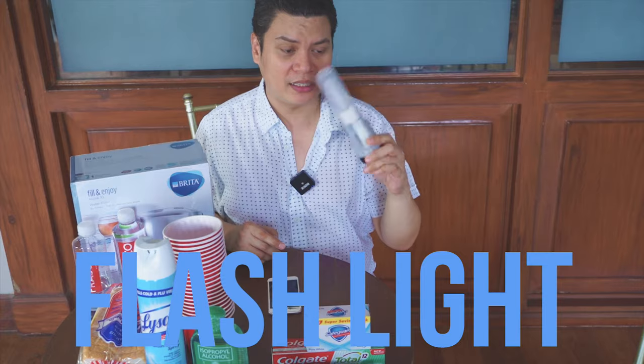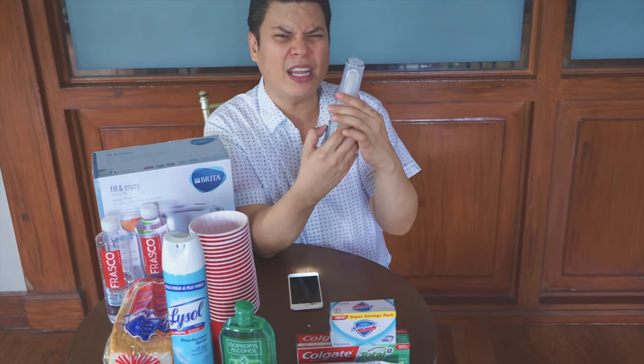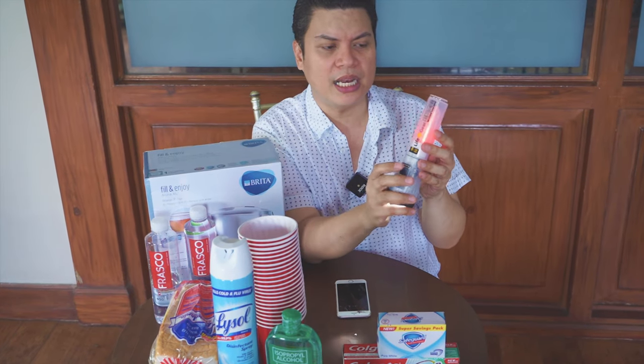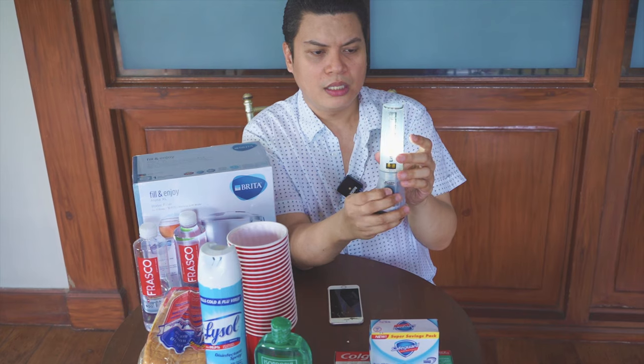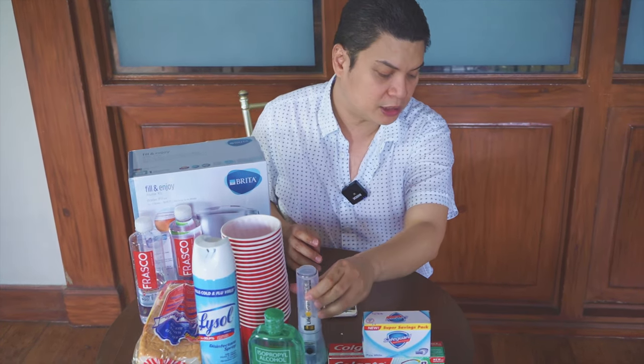Next item, it's a flashlight. You need to have a flashlight. I love this one — I got this in a hardware. It's parang emergency-like. See? It has three lights. And it's not expensive.